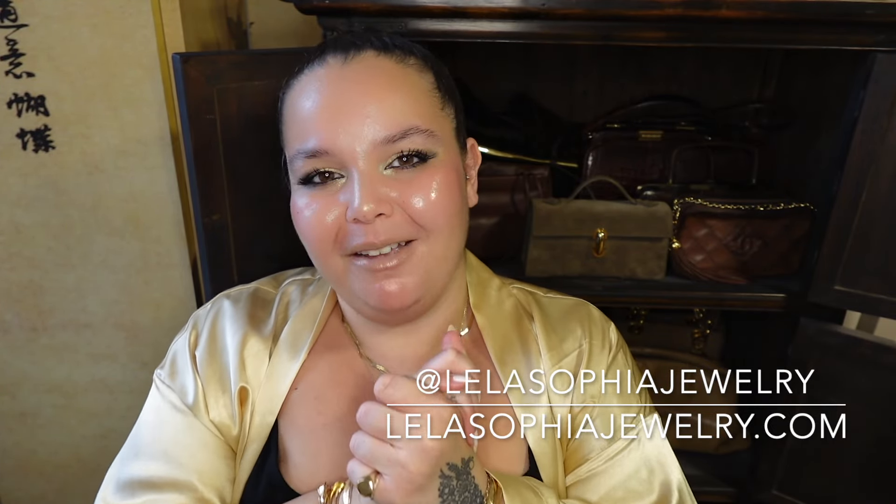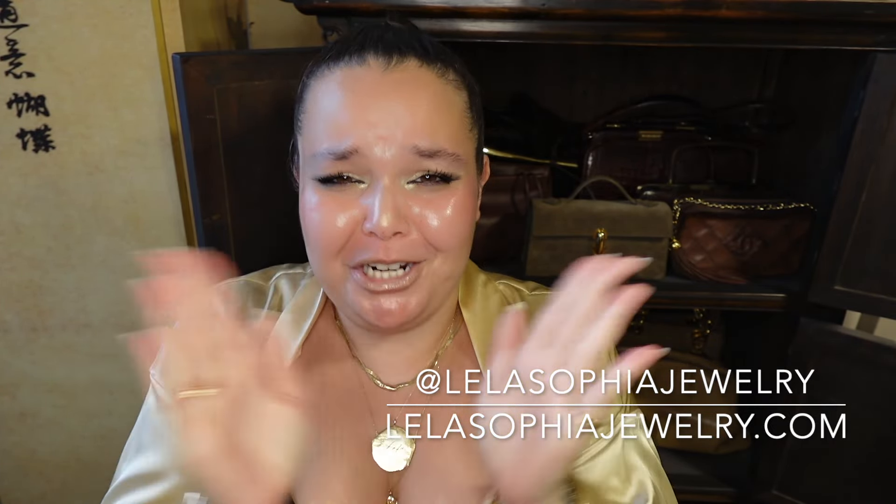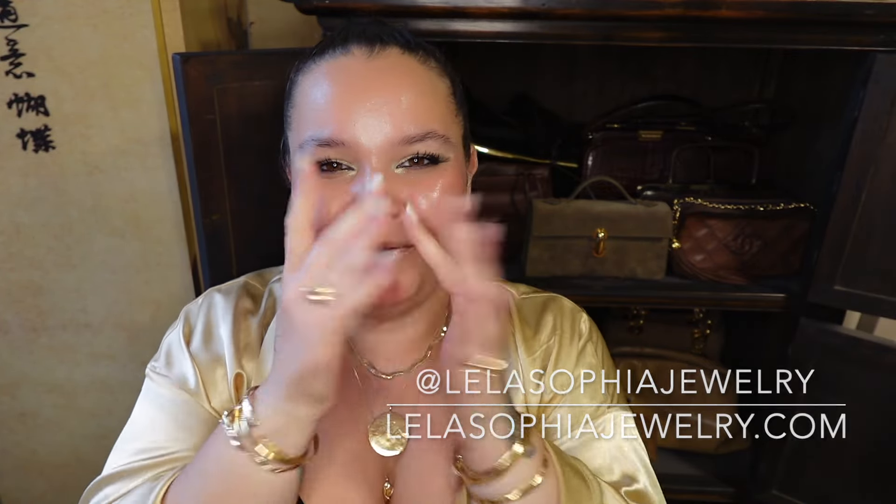I can't wait to hear all of your thoughts. Yes, I know — ridiculousness, part three. I'm so excited. Thank you guys for letting me share this with you, and I cannot wait to see you in my next one. Bye, guys.